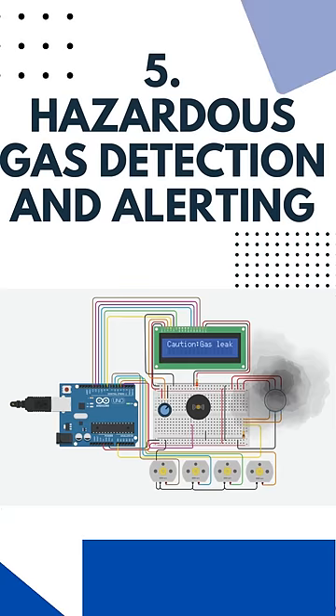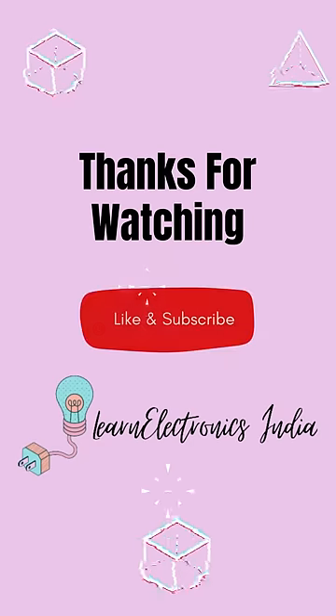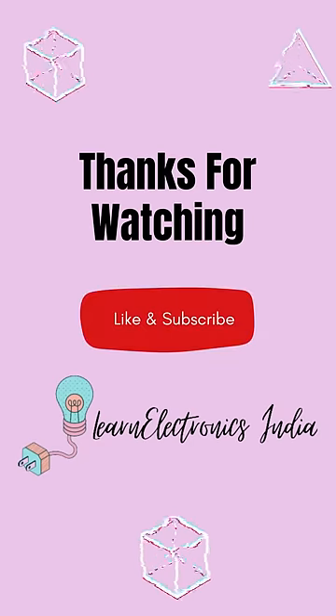For more details, do subscribe to our channel. Thanks for watching.